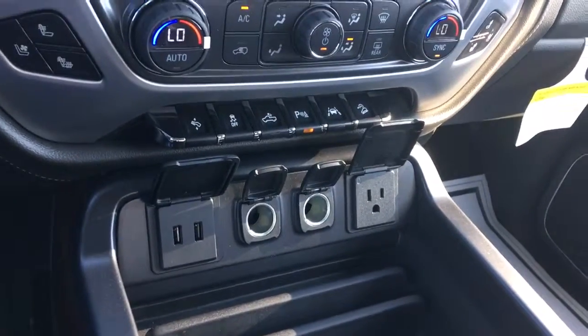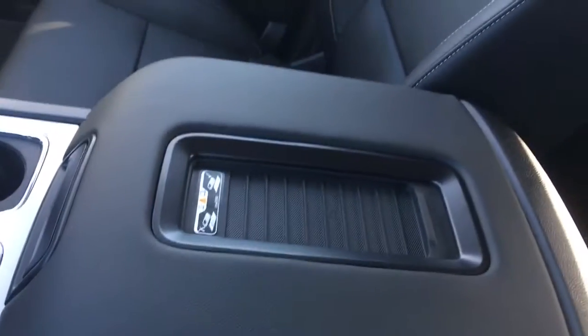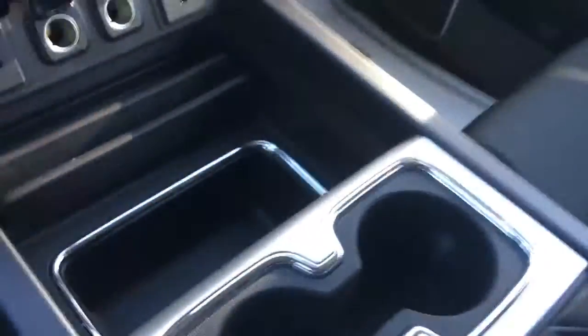Some power options right here — USB and 110-volt outlet. It's got a charge mat right there, so you lay your cell phone and it'll charge it for you. USB and auxiliary connection there, lots of storage in there, cupholder, and it's got a sunroof — fully loaded.